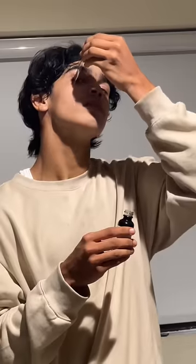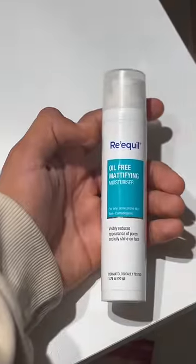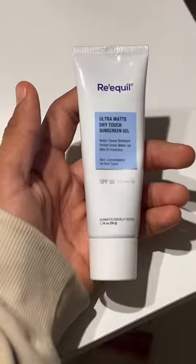The vitamin C serum is from Minimalist, for that glow on your face, and I use it two drops each side. Next up for the moisturizer, I use an oil-free moisturizer from Reequal — I don't know if I pronounced it right — and then a sunscreen gel.